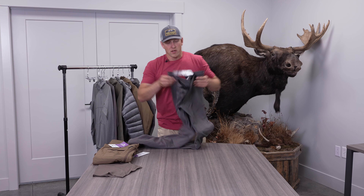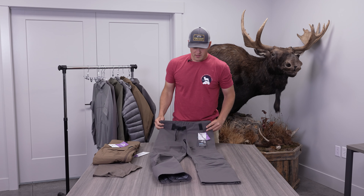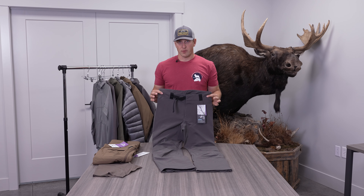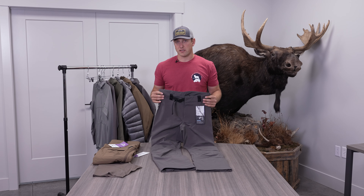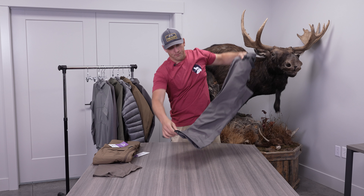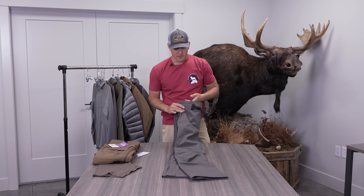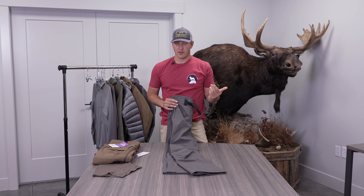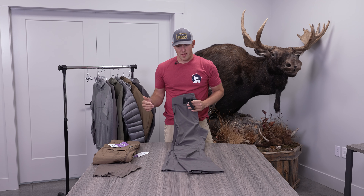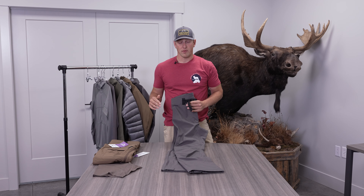This is the M5 Pant. I do always carry rain gear — nothing is worse than getting caught in a rainstorm. The M5 Pant is a three-layer, very minimalistic piece of rain gear. It's light, it's packable, and it's worth having on you if you get caught in a rainstorm. This is in my pack all the time — I never leave home without it.